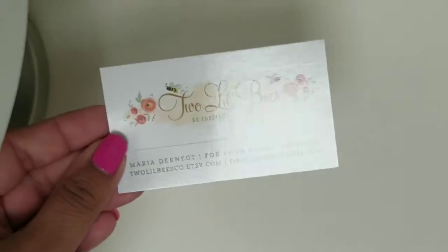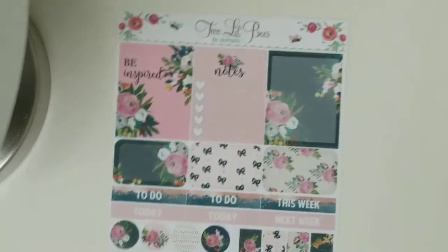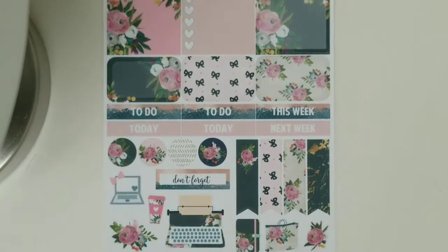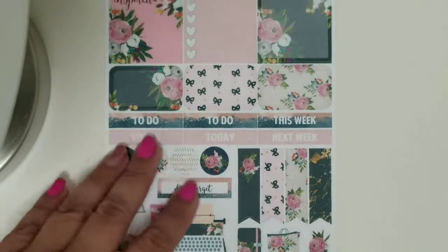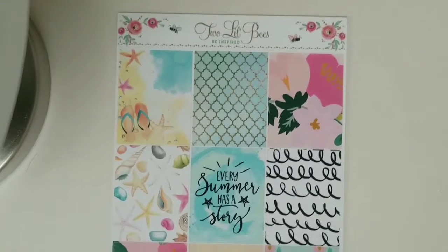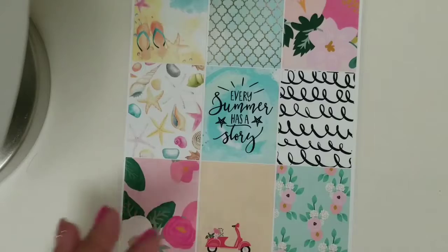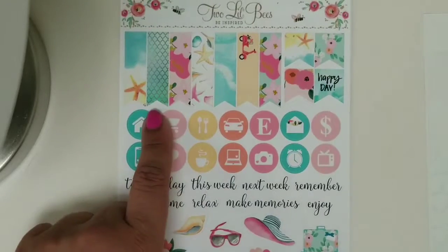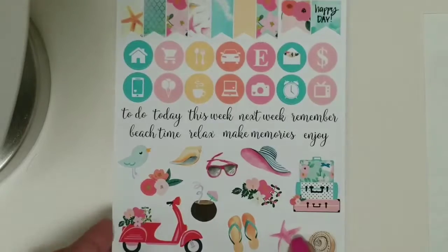And then I do have an order from Two Little Bees. This order I placed during the PVC sale, and I got the Summer Vibes kit. You have the business card as per usual, and then I did get the freebie sheet, which just has some full boxes, some half boxes, some headers, as well as some decorative stickers and some flags. This is the Summer Vibes kit and it's really pretty.